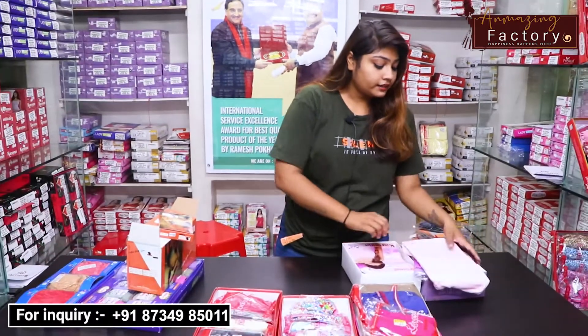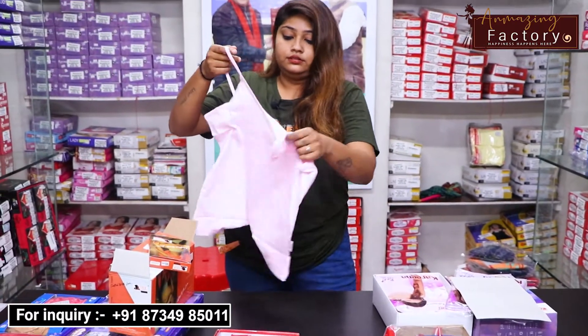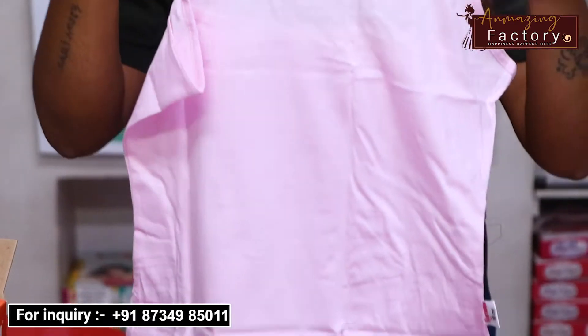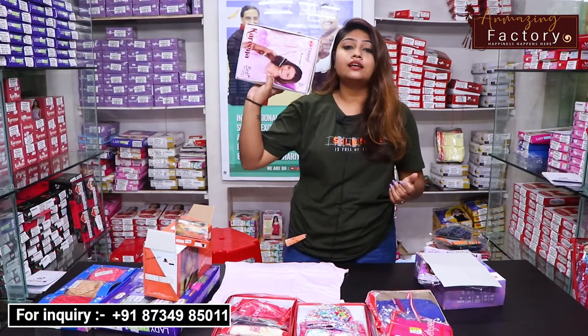Let's start with the first one. We will start with the inner wear. Here I am showing you this inner wear in a light baby pink color. This is the design of the piece — you can see the design and the size, and the form of the line.